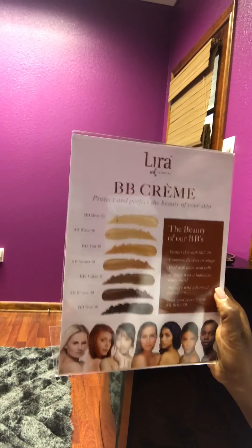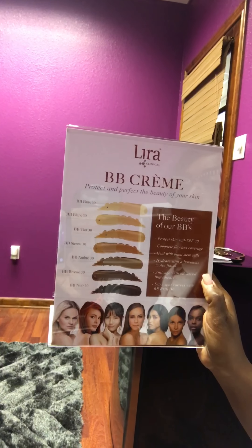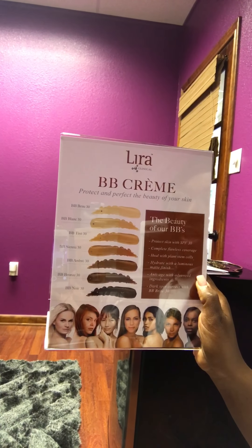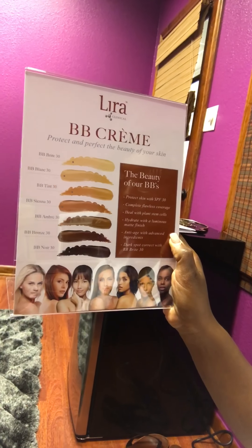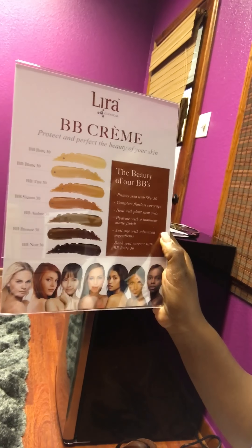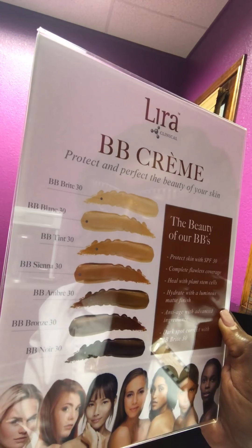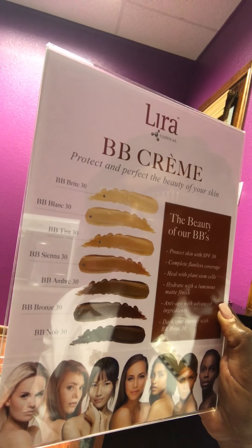Here's a little chart of the BB cream — it comes in all different tones for all skin types. Protect and perfect the beauty of your skin. It has SPF 30, provides flawless coverage, heals with plant stem cells, hydrates, and gives a luminous matte finish. It's anti-aging with advanced ingredients and corrects dark spots. You can also use it as a highlighter. I currently use BB Bronze — it's the second to last shade. It's a great product that hydrates, so you can skip a couple of steps: sunscreen and even a separate hydrator.